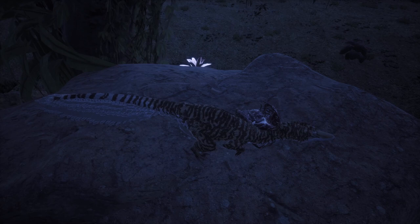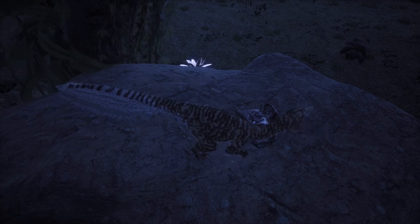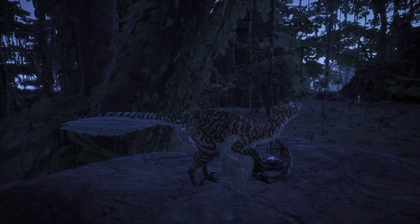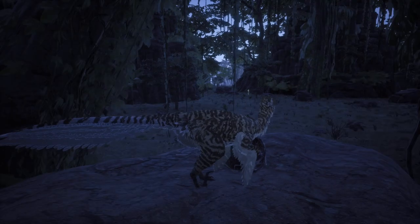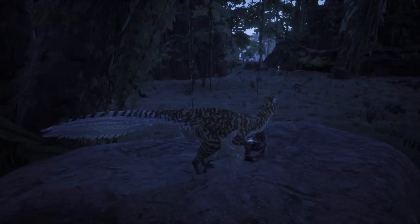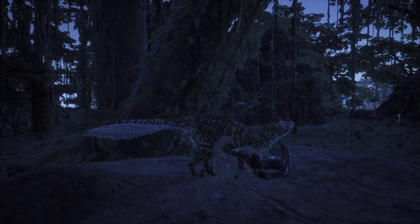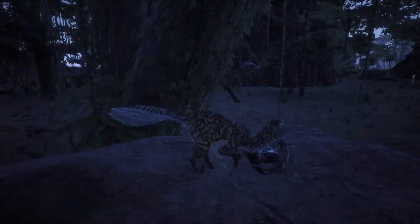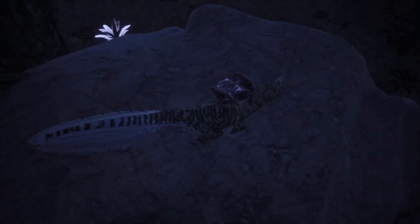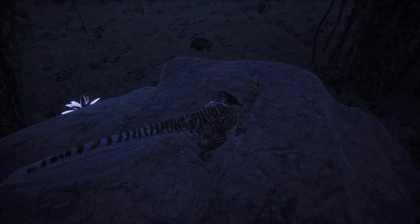In real life, scavengers don't have a body-down rule to keep them safe from competitors. So if a larger, stronger, scarier predator comes along, they wouldn't necessarily get any warning. To prevent being ambushed, it's usually better to just take a little bit away from the main meal. This will also prevent risk of injury overall.